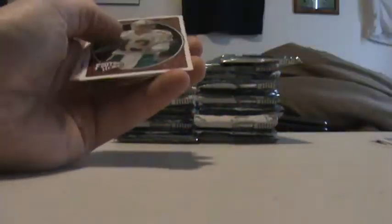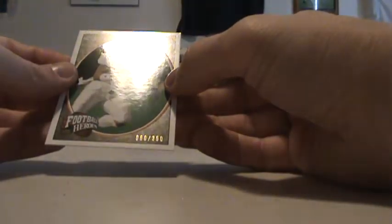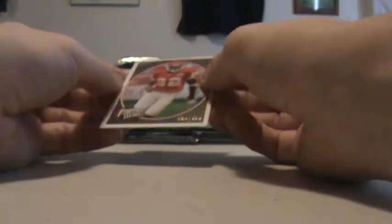Pull all the packs out. Here we go, box 8. So far we've still only gotten one patch. Jonathan Hefney, 60 of 350. Another Dwayne Bow, 284 of 350.